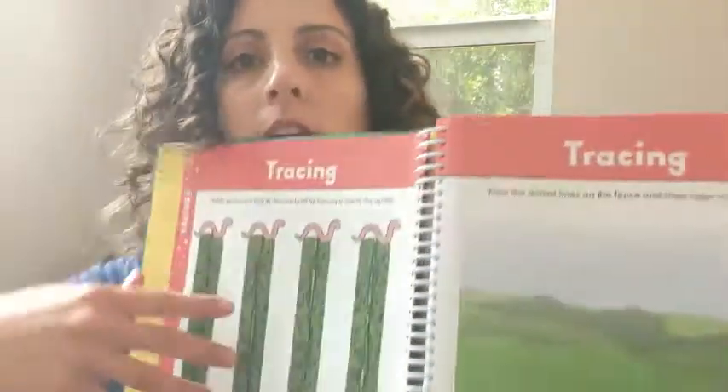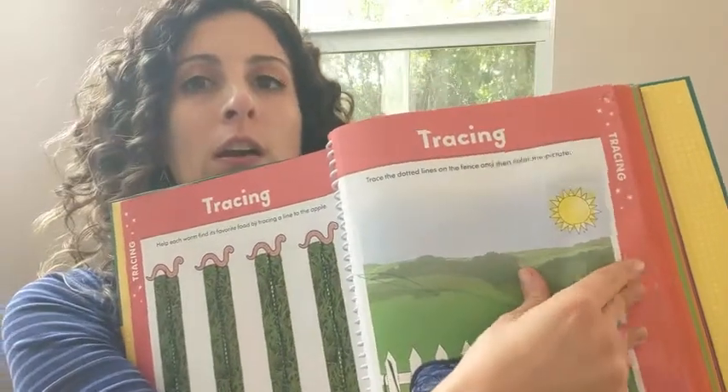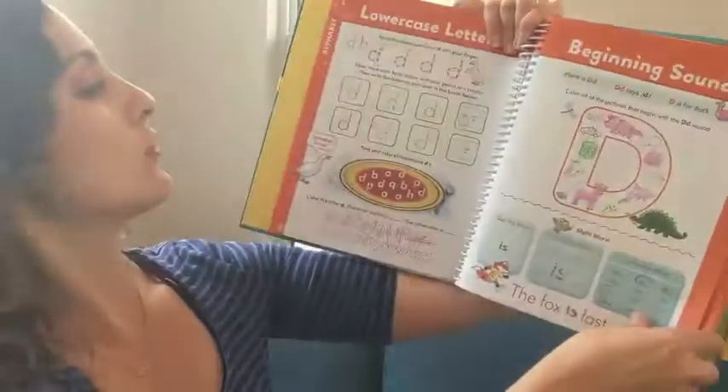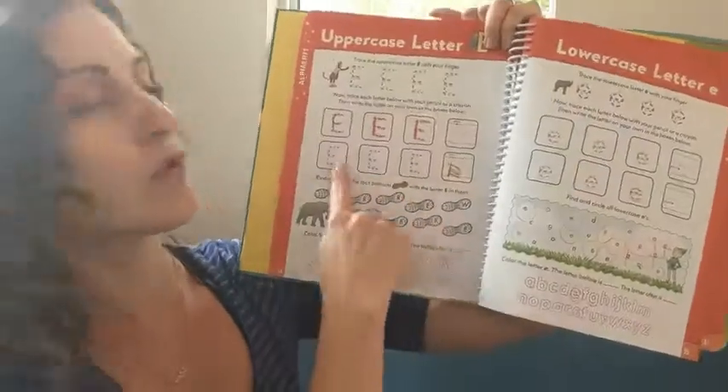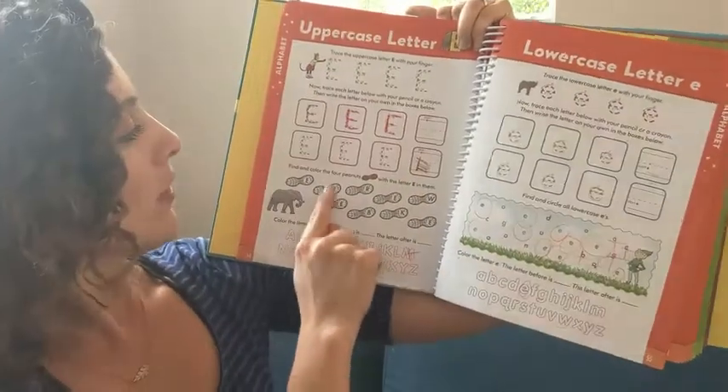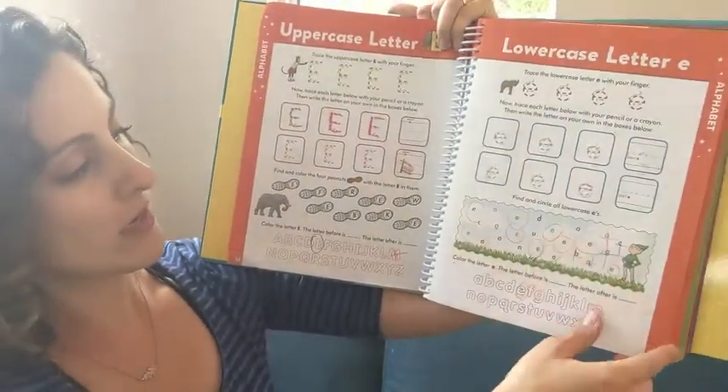It's got so much stuff in it. It's got tracing activities - this is homework. It goes through the alphabet and shows you how to trace. Here it goes through the E's, then the lowercase E's, and it has little 'find the E's, circle the E's' activities.